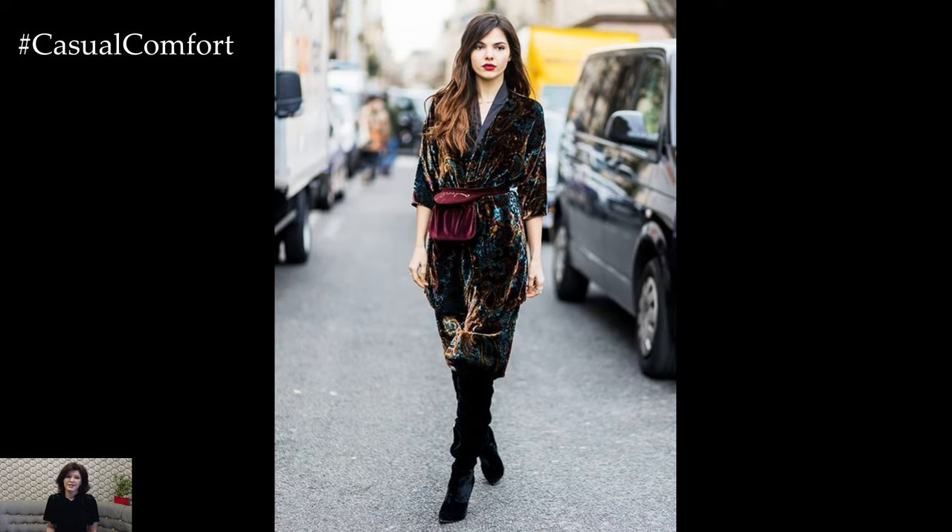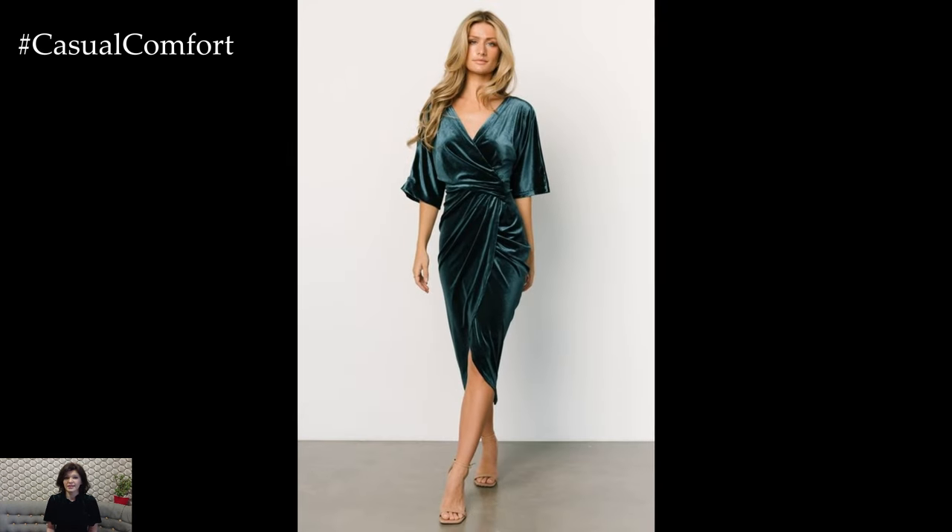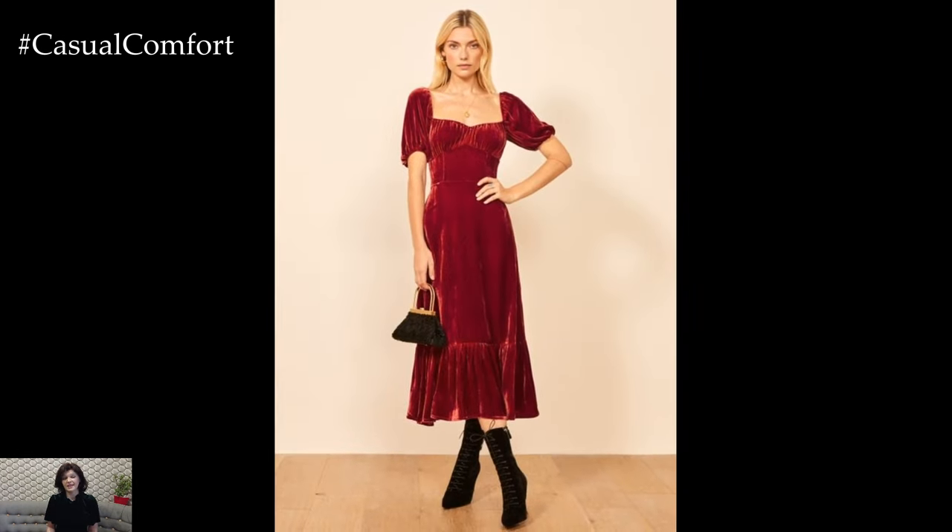If you're loving these Velvet Midi Dress styling ideas, make sure to hit that subscribe button if you haven't already. Give this video a thumbs up and leave a comment below sharing your favorite way to style a Velvet Midi Dress for fall. Your engagement helps our community grow, and we'd love to hear your thoughts.